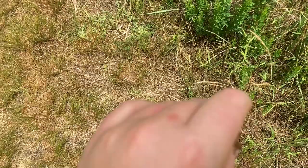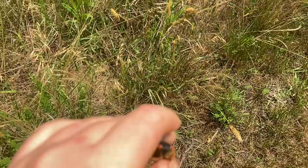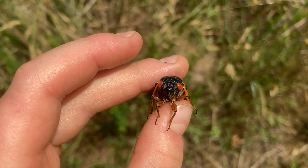They only live for about two months above ground — they don't live very long above ground. But underground they live for 17 years, so these insects are technically older than me. Almost 20-year-old insects — these guys have been around for almost two decades.